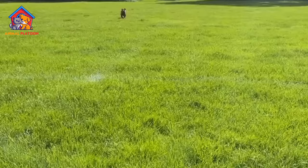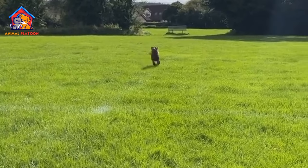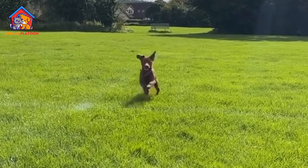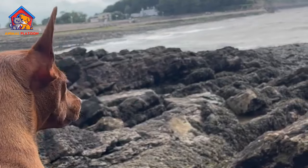Difficult to Socialize. Due to their high-intensity work background, Patterdales can be challenging to socialize. This may lead to difficulties in introducing them to new environments or people.